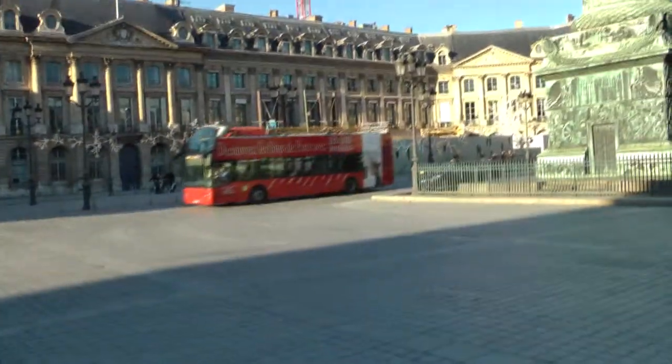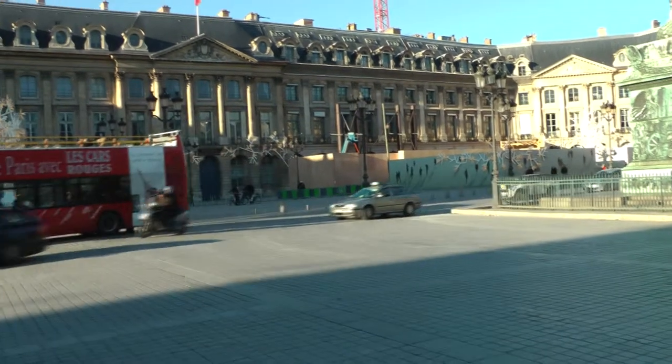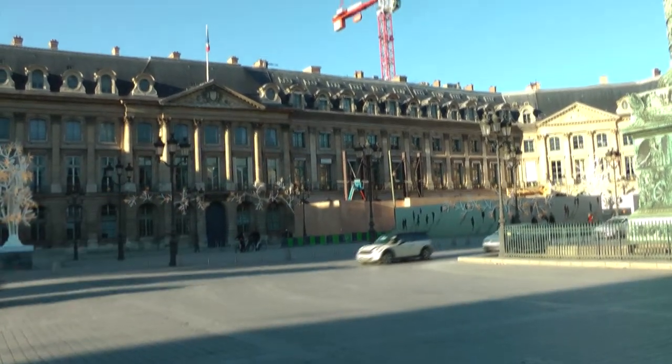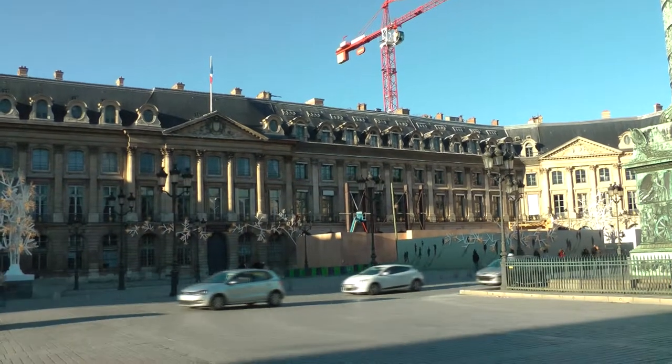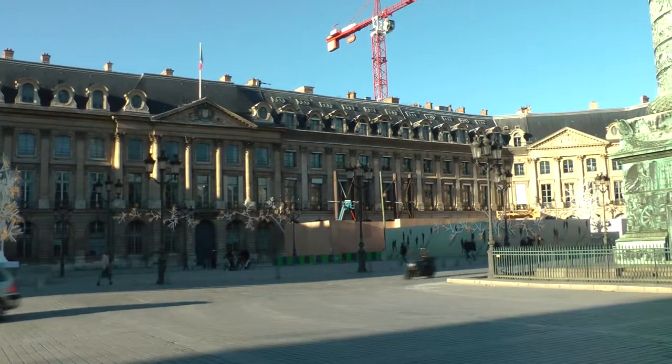So here we are at Place Vendôme. We've come here for tea at the Ritz, but unfortunately, as you can see, the Ritz is closed for renovation. There's a big crane above it. So no tea at the Ritz today — postponed until another time, probably 2014.